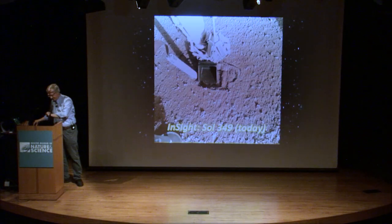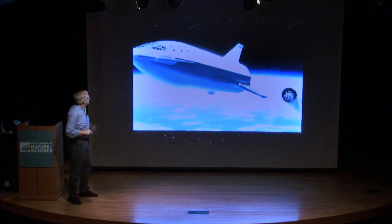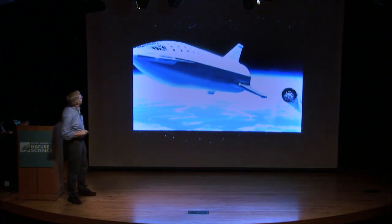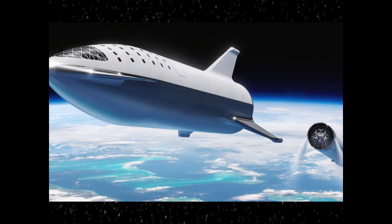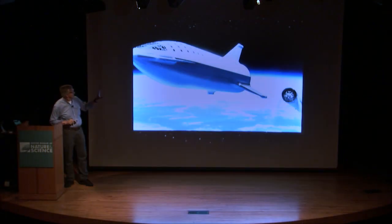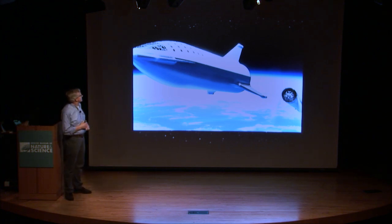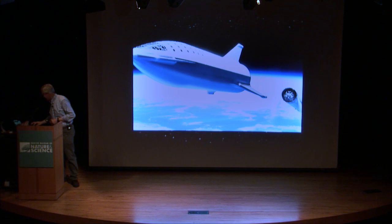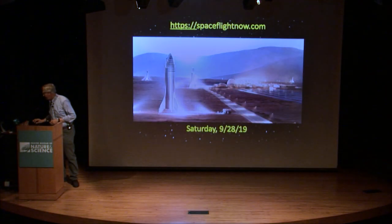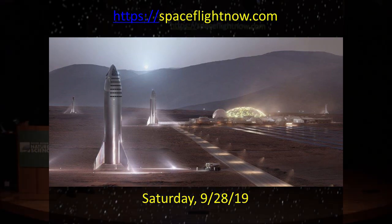The final story here is sort of late-breaking news, just as we were walking in. SpaceX is working on this massive rocket called the Starship, and it's designed to carry up to a hundred people or something like a hundred and twenty tons into Earth orbit.